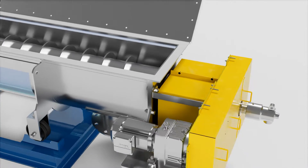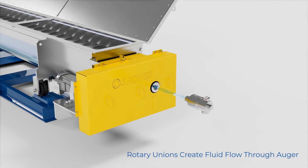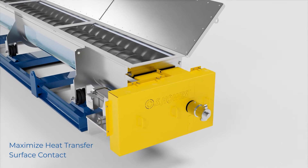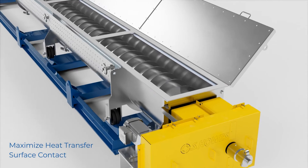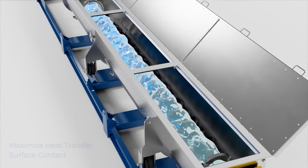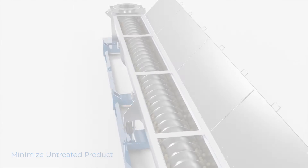Further efficiency is provided by S-HAUS auger design, which uses rotary unions to flow fluid through the auger itself. This design maximizes the amount of product that has direct contact with the heat transfer surfaces inside the conveyor and minimizes the formation of deep product beds that can otherwise self-insulate and form untreated pockets of product.